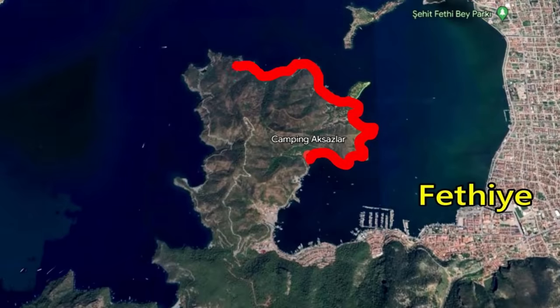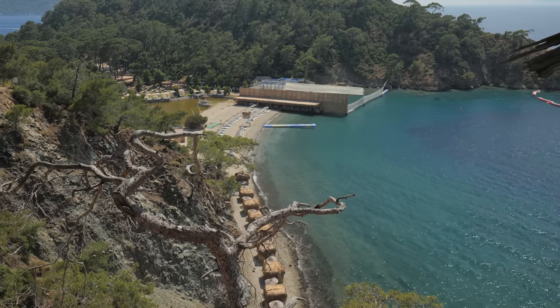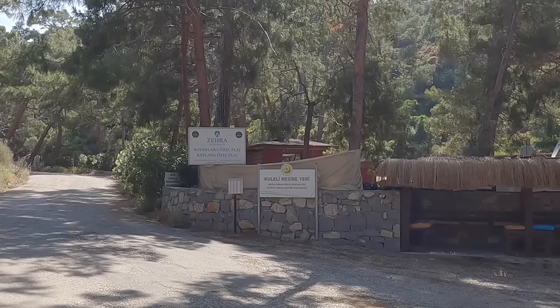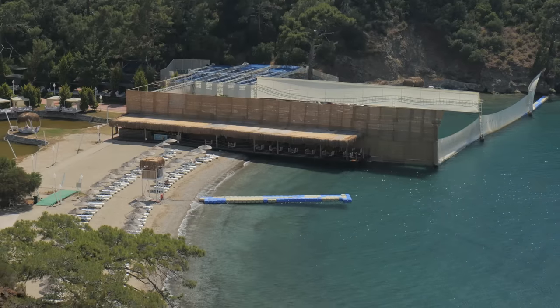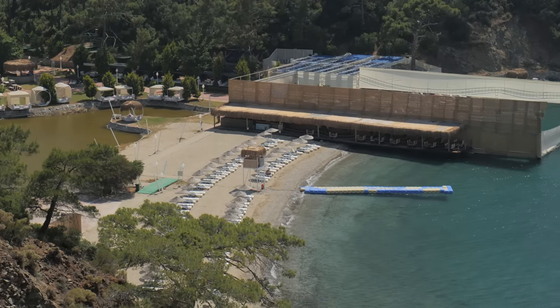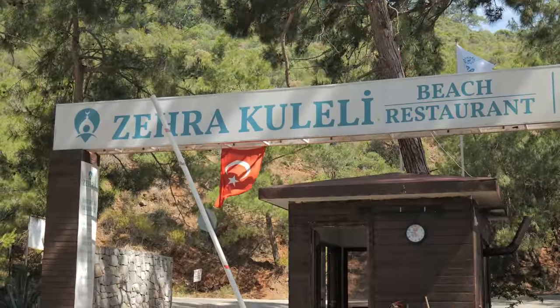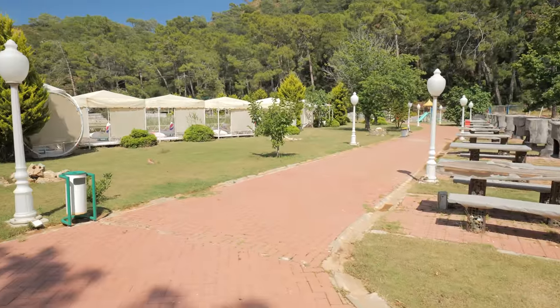A bit further around the peninsula to the west is a Muslim concept beach. This beach is very special because they separate out the ladies, the families, and the men. There is no alcohol on this beach at all.